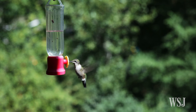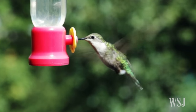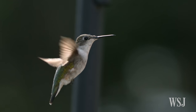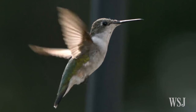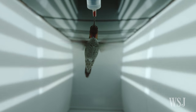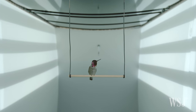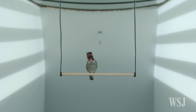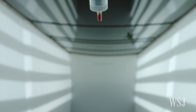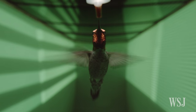Hummingbirds have fascinated scientists for centuries. They are among the smallest warm-blooded animals in the world, and they're also among nature's most agile flyers. Researchers at the University of British Columbia looked into the secret world of this unique tiny bird and discovered that hummingbirds process visual information differently from other animals. This may be what helps them handle the demands of their extreme aerial acrobatics, the scientists say.